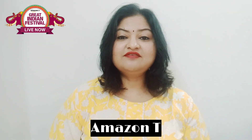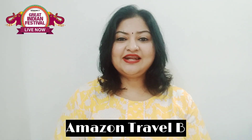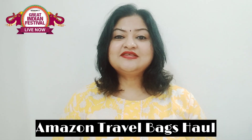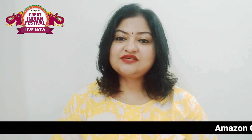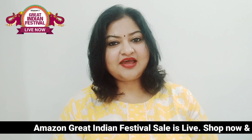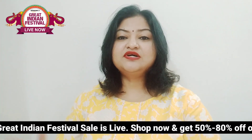Hey guys, hope you are doing great today. I am back with another video, and today's video is going to be super interesting. I am doing a haul of a few things which I first found during Amazon's Great Indian Festival, where you can get a lot of products at a heavy discounted price of 50 to 80 percent.